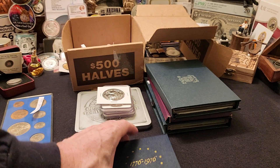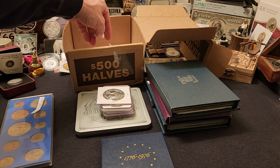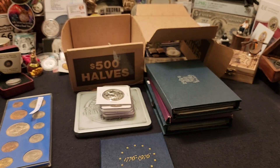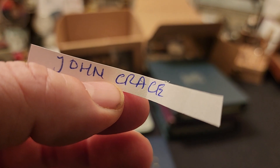Then we have the 1976 40% proof set. I'm going to pull a name out of here — whatever name sticks is going to be the winner. And that is John Crais, ladies and gentlemen! John Crais, let me focus that name in — John Crais, you win the proof set.